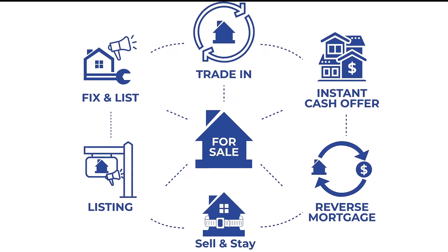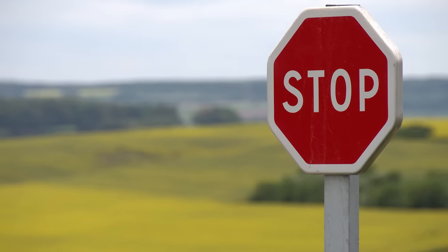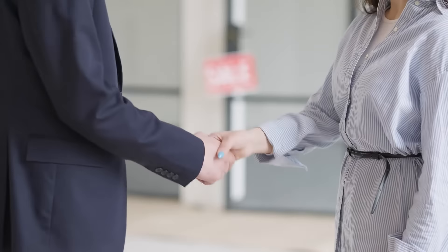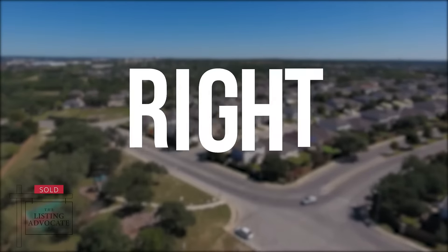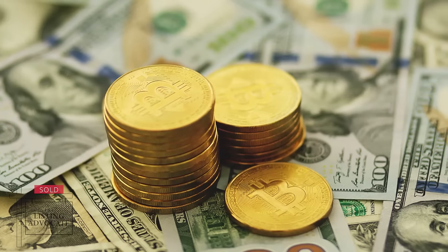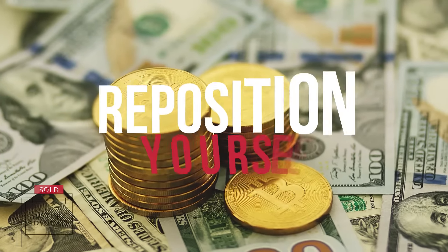Offering sellers multiple listing strategies is exactly how you stop losing listings to iBuyers, other realtors, flat fee offerings, and even real estate investors — and start attracting them to you. Hi, I'm Mike Cuevas, the Real Estate Marketing Dude. I help people differentiate their brands and their offerings throughout the country in different markets. And right now, there's a complete goldmine opportunity to reposition yourself.